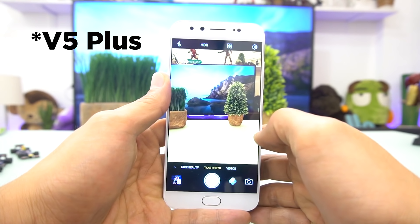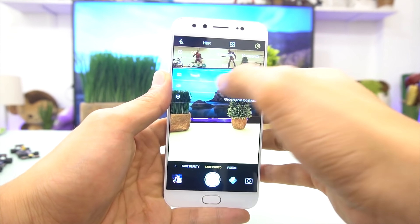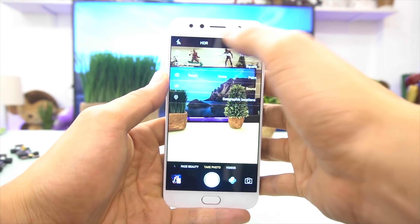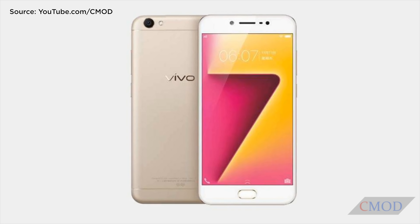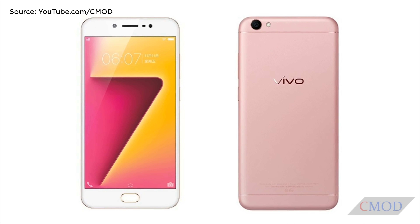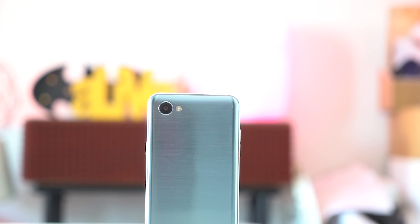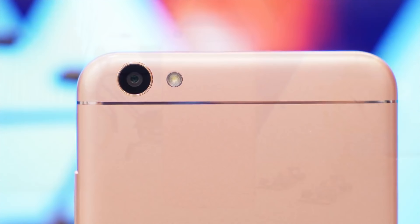The V5 Max took this a step further by having dual front cameras. At this point, the Y-series wasn't far behind, as the Y67 came out sporting a unibody design and fingerprint scanner. But by 2017, this approach of smartphone design with thick top and bottom bezels was becoming stale. While other brands were already moving forward, Vivo's Y69, V5S, and Y65 still had dated designs.